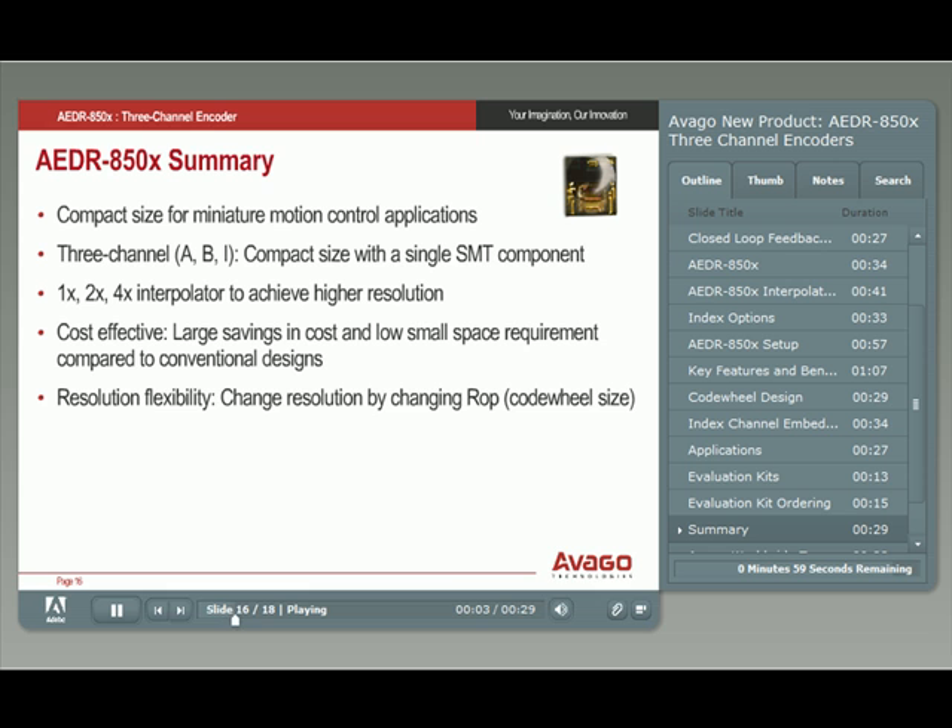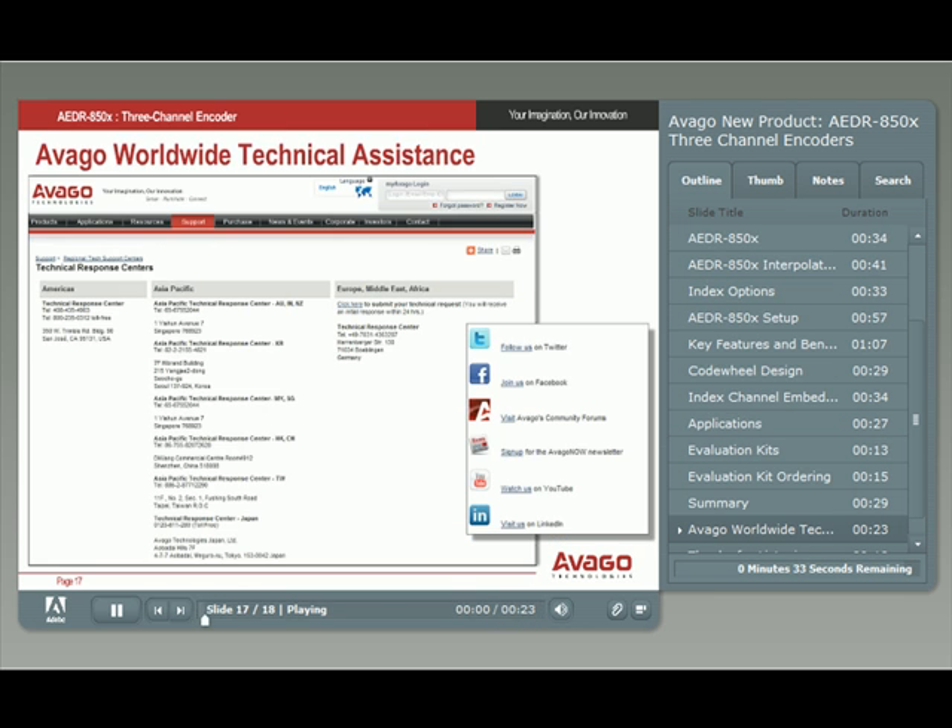In summary, the Avago AEDR-850X reflective encoders now give you a three-channel miniature encoder for compact applications. Only a single external LED current setting resistor and 5V supply are required. A built-in interpolator enables you to select higher resolution. Avago Innovation has given you the world's smallest three-channel reflective encoder at a performance level never achieved before. Avago operates worldwide technical support centers that can help you design the most cost-effective encoder solution with minimal effort and time. You can sign up for Avago new product, application note, and evaluation kit news from popular social media sites such as Twitter and Facebook, or sign up for our newsletter at avagotech.com.